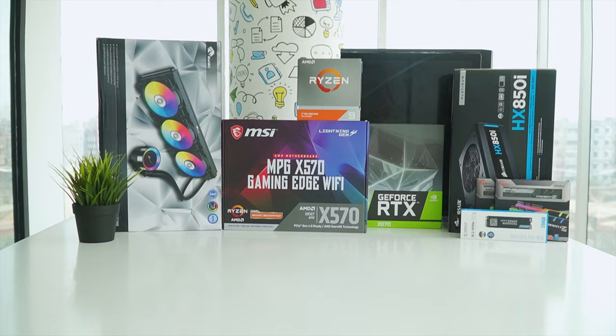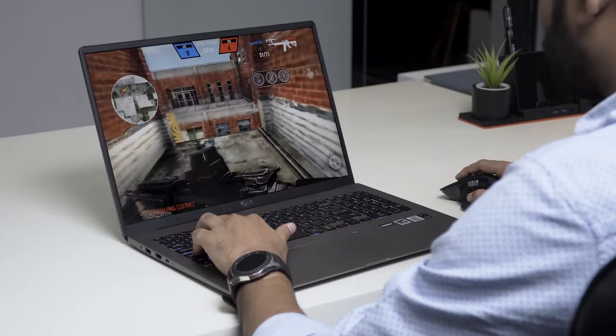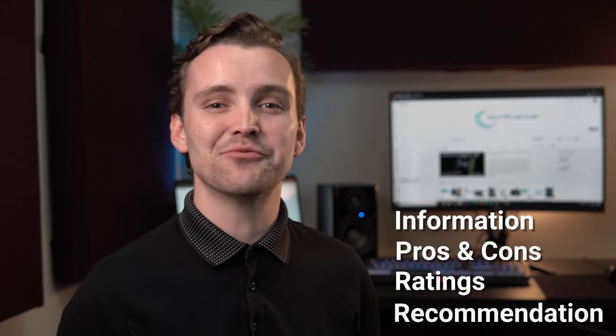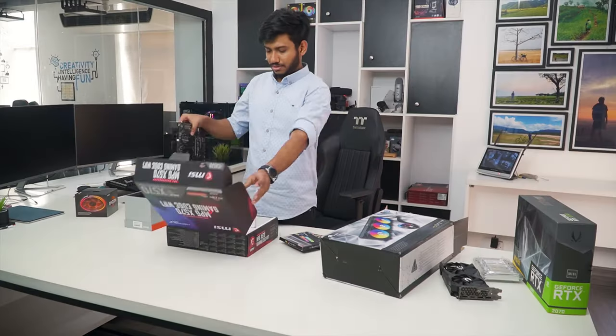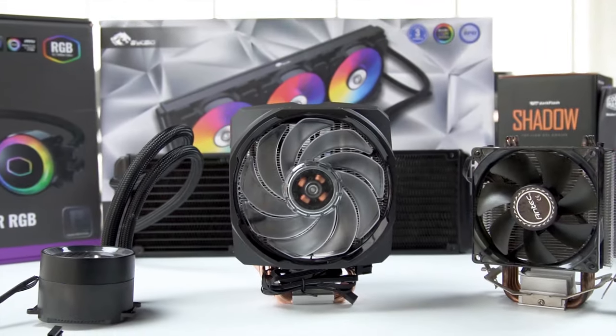Techfluencer delivers a complete buying guide for tech enthusiasts. Here we try our best to help you pick the best PC components, laptops, and other tech gadgets with brief technical information, pros and cons, ratings, and recommendations. Our tech expert team tests, reviews, and benchmarks thousands of products to come up with a list of the best and latest products, along with recommendations for the viewers. Watch the full video and check the description for the purchase links.